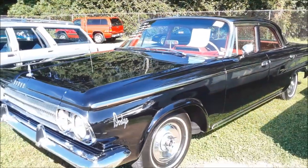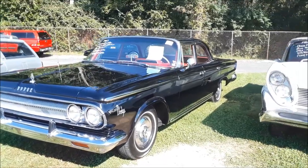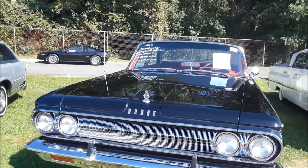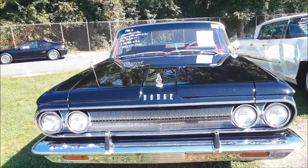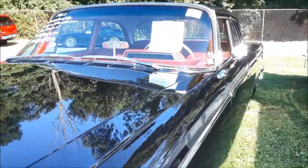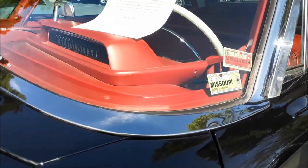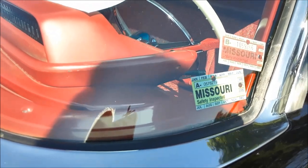'63 Dodge 880. Nice honest four-door repaint. Body work is good. Unrestored original car, $18,900. The build quality was not always what it should be. Notice the speedometer — that's the backlit speedometer. I like the Missouri inspection sticker — that's from 1989.